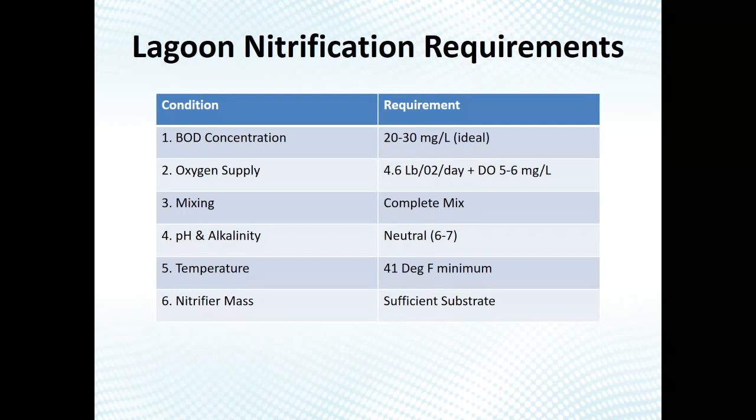Nitrifiers want a higher dissolved oxygen level — 5–7 mg/L residual DO in the water column — compared to BOD bacteria which are fine at 0.5 mg/L. Mixing is really important with nitrification to get bacteria, food, and oxygen in contact. Nitrifiers are particularly sensitive to pH, and you need alkalinity in the process; they'll actually consume alkalinity as they nitrify. The optimal pH range is roughly 7 to 8.